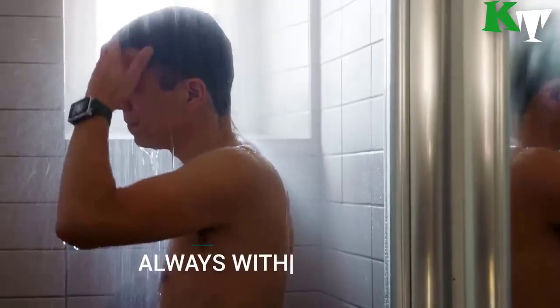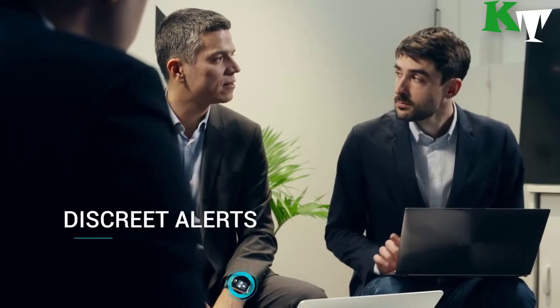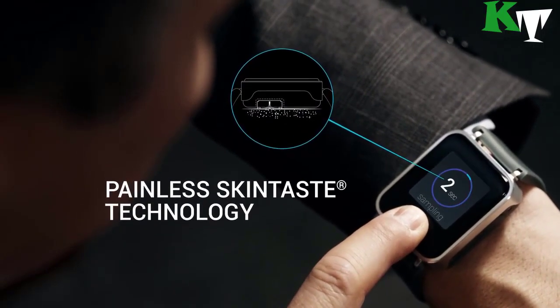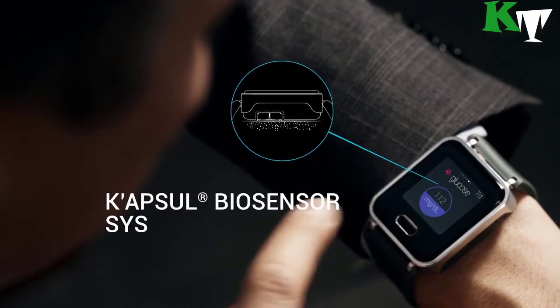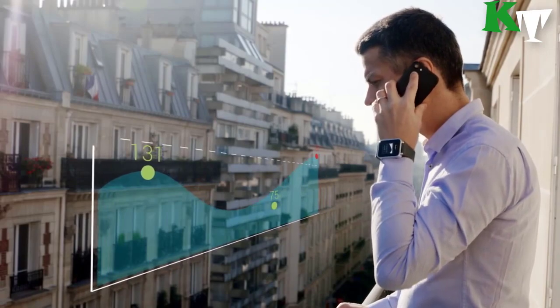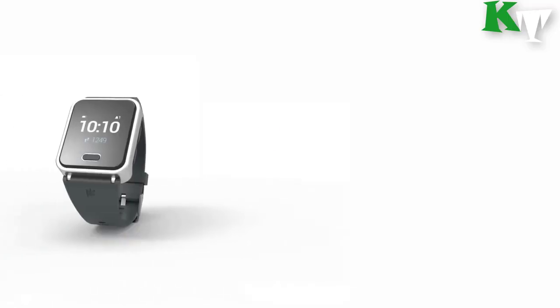How does it work? K'Watch Glucose is equipped with a capsule registered trademark, utilizing a revolutionary biosensor which, when in contact with the skin, tests glucose levels without the need for blood samples. Whether you are at work or exercising — when glucose levels are prone to spike — K'Watch Glucose can also track steps taken, distance traveled, and calories burned.